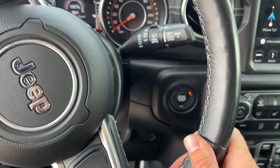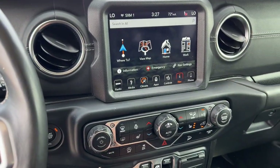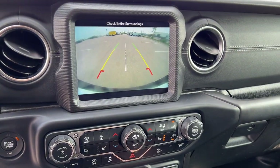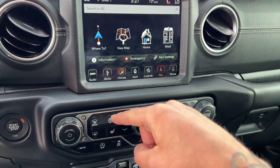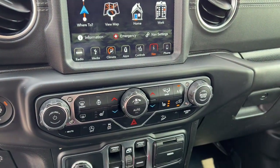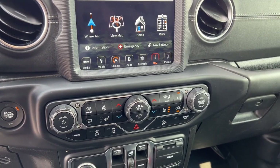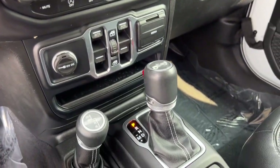Down through there you can see it has a push start engine. It is equipped with navigation, rear backup camera, heated steering wheel, heated front seats, and it also has Android Auto and Apple CarPlay capabilities as well as Sirius XM radio.